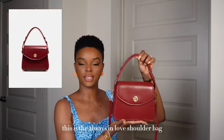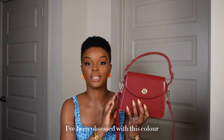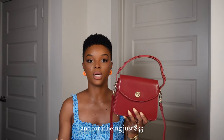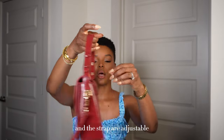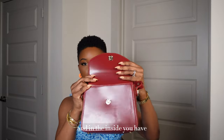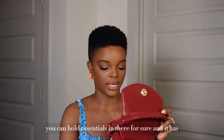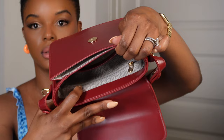This is the Always in Love Shoulder Bag and I got it in red. I've been obsessed with this color — I wanted a structured handbag for that classy feminine look. I would say it's pretty sturdy and for just $45 the quality is pretty good. The straps are adjustable and on the inside you have a filler to keep the shape of the bag, with compartments on each side.